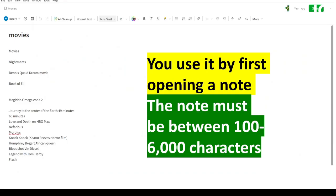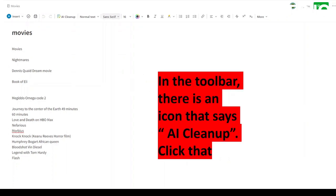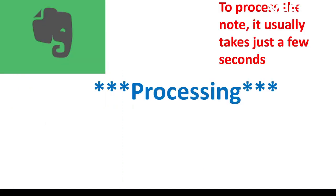You use it by first opening a note. The note must be between 100 to 6,000 characters. When a note meets the prerequisites, there will be an option in the edit bar. In the toolbar, there is an icon that says AI Cleanup — click that. To process the note, it usually just takes a few seconds.